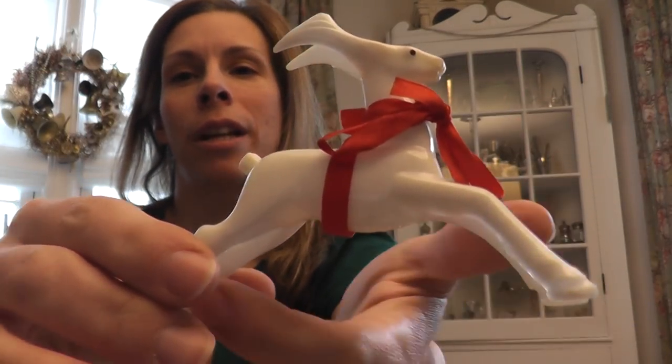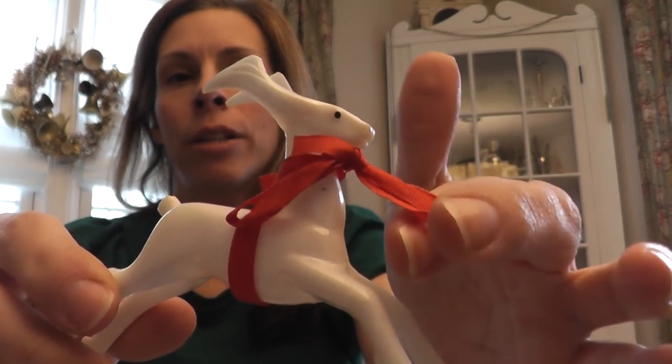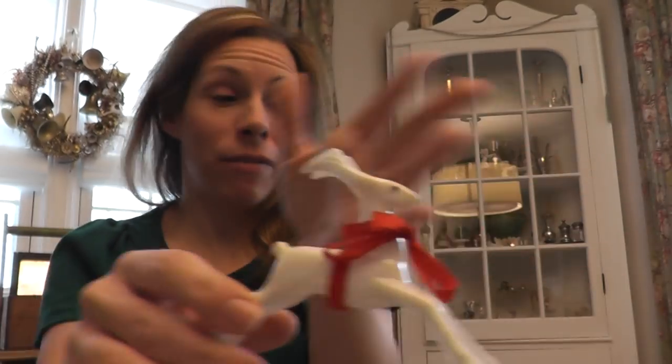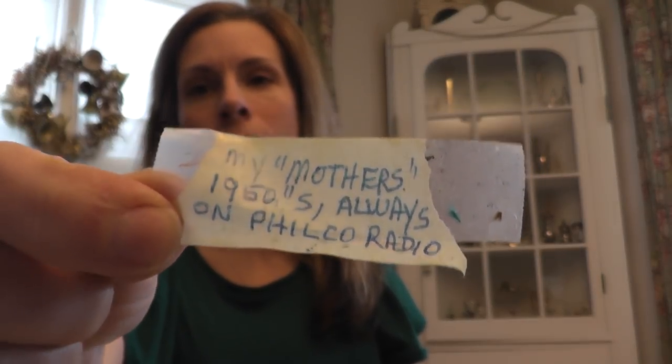And then this one, which is a rose brooch — it's stamped underneath. I've had a couple of these but haven't found one that had a nice red ribbon that hasn't faded to orange yet. And this one's note said: 'My mother's 1950s, always on the Philco radio.'